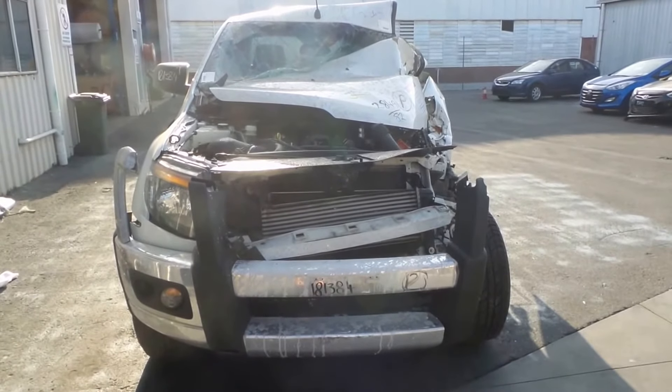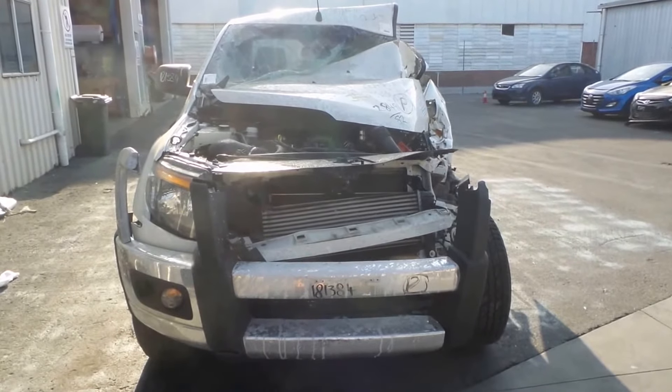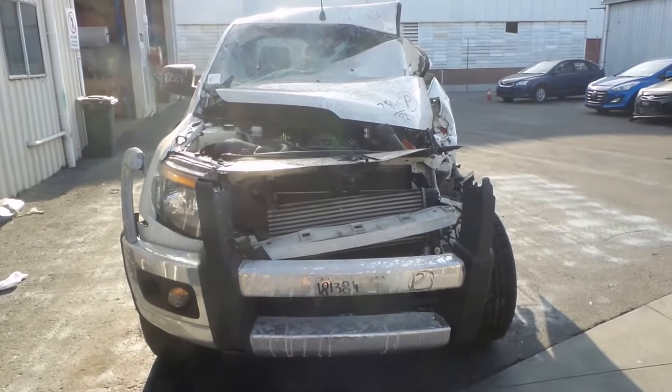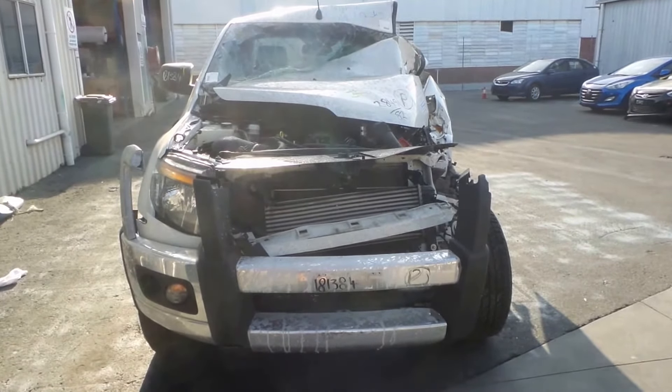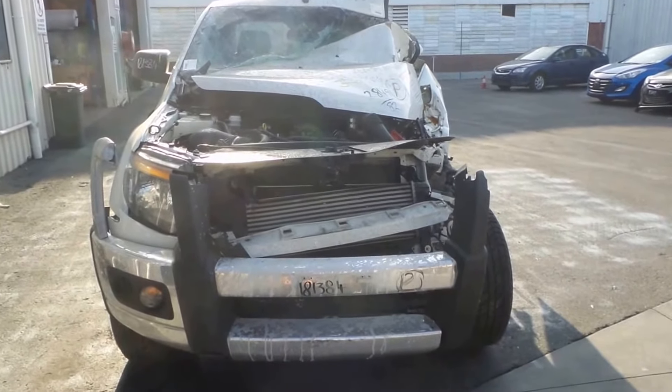Today we have a Ford PX Ranger 4X4 dual cab. Stock reference for this vehicle is 2999. They were made between June 2011 till June 2015. It has a 3.2 litre turbo diesel engine, which is 5 cylinders, known as a P5AT, with a 4WD manual 6 speed transmission.